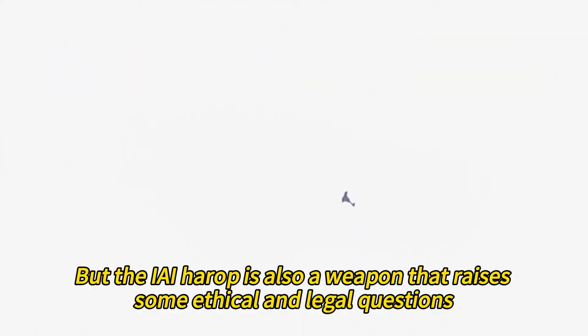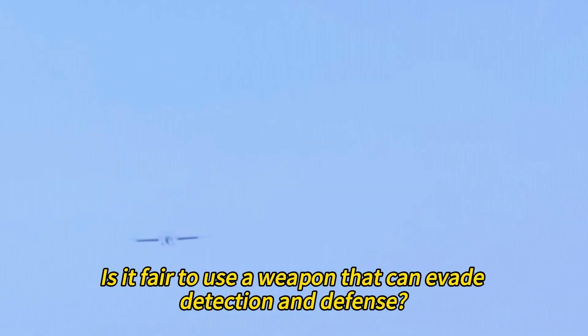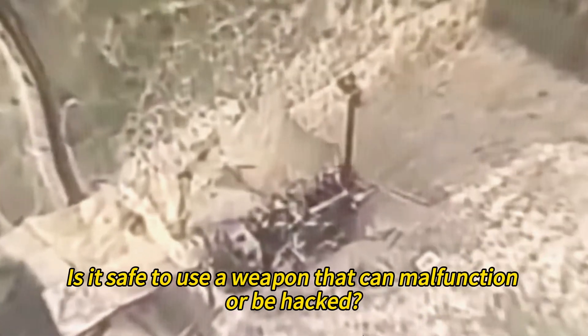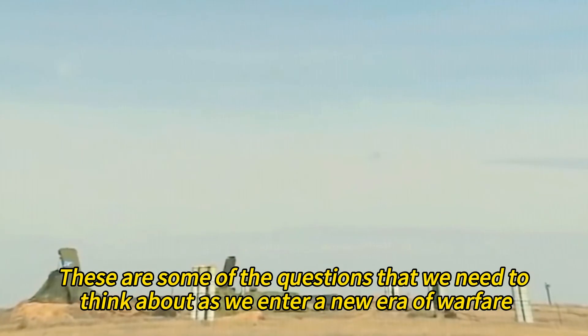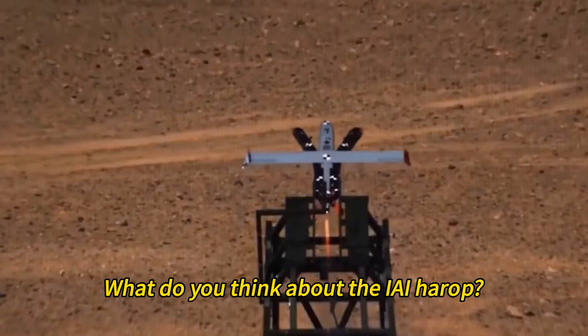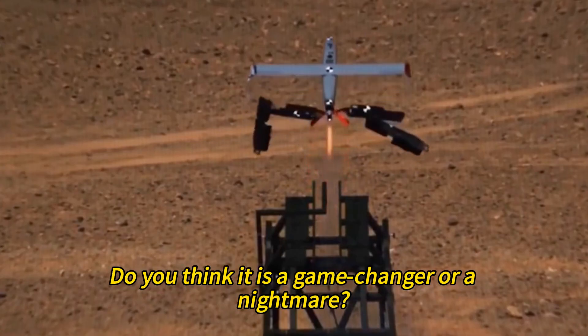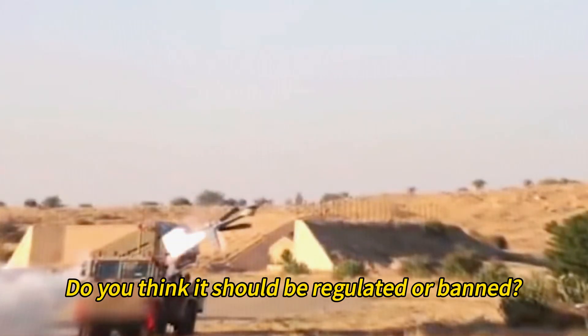But the IAI Harrop also raises some ethical and legal questions. Is it right to use a weapon that can kill without human intervention? Is it fair to use a weapon that can evade detection and defense? Is it safe to use a weapon that can malfunction or be hacked? These are some of the questions we need to think about as we enter a new era of warfare. What do you think — is the Harrop a game changer or a nightmare? Should it be regulated or banned?